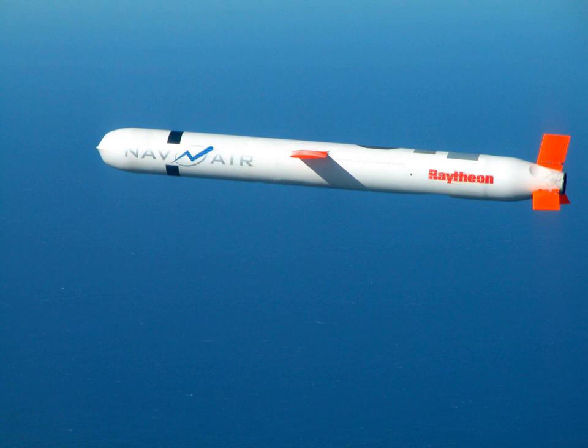India in 2017 successfully flight-tested its indigenous Nirbhay land-attack cruise missile, which can deliver nuclear warheads to a strike range of 1,000 km. Nirbhay had been flight-tested unsuccessfully and repeatedly since 2013, leading to concerns that the project would be cancelled. The Israel Defense Forces reportedly deploy the medium-range air-launched Popeye Turbo ALCM and the Popeye Turbo SLCM with nuclear warheads on Dolphin-class submarines.